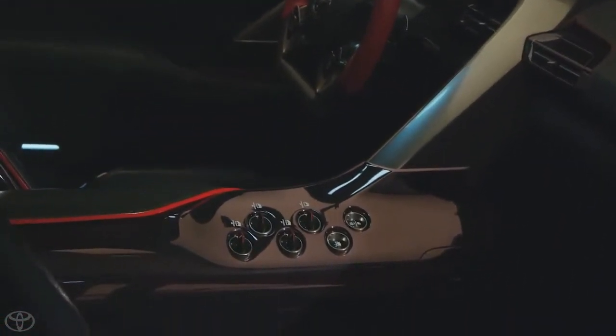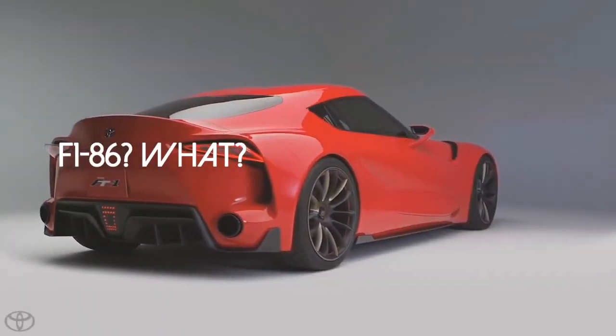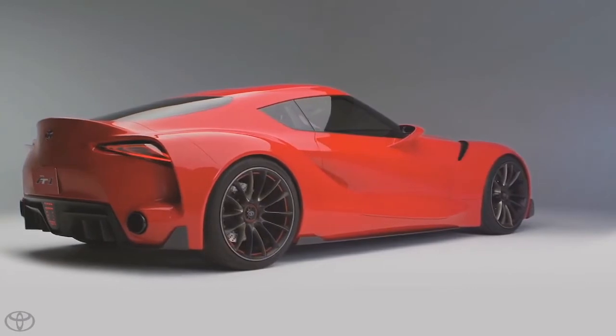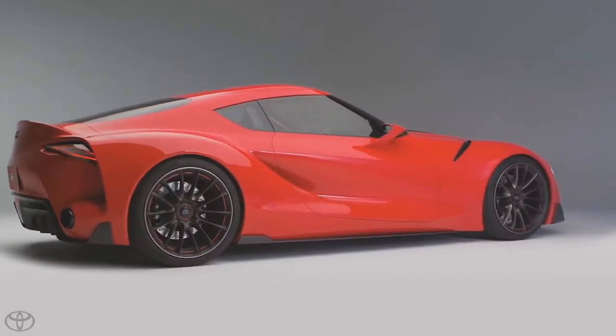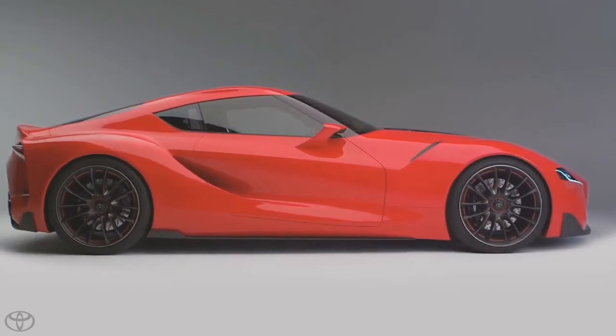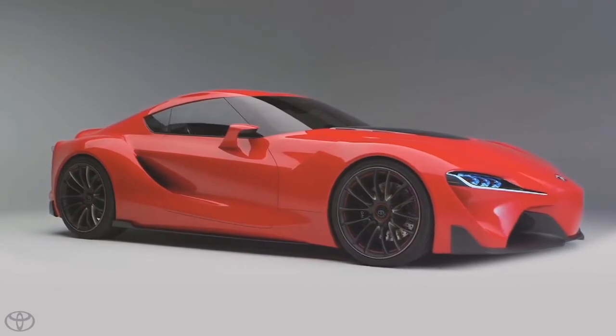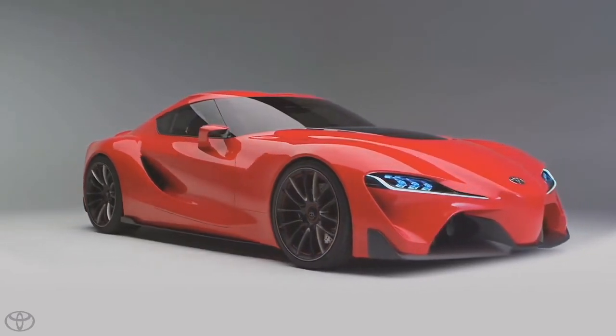I'm referring so much to the Mk4 Supra because that's the most likely car we can compare the FT1 to, and it may be the one that it precedes. From a drivetrain and engine standpoint, the car is rear-wheel drive, but the engine is what I really want to know about. It looks as if it may be a V6, but from playing Gran Turismo 6, it could most likely be a twin-turbocharged V6, or it could be a V8.